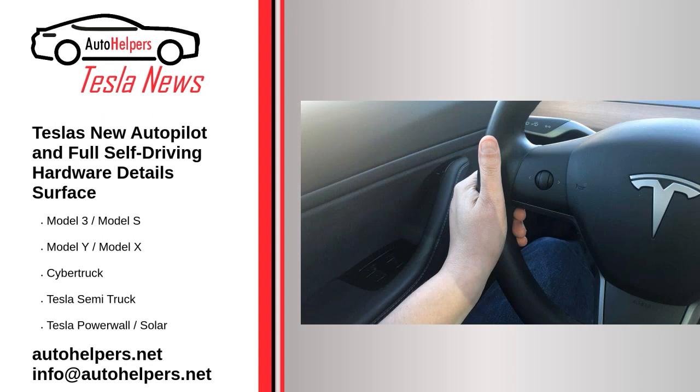Tesla's new Autopilot and full self-driving hardware details surface. January 18, 2023. Tesla may be planning to release updated or revamped versions of its Autopilot and full self-driving FSD capability features, and new information has come to light about potential hardware changes, which would go against what Tesla has been promising all along. CEO Elon Musk has been promising completed full self-driving for some time now, with talk of an unassisted coast-to-coast Tesla trip and a fleet of robo-taxis. However, the technology has been much harder to solve than Tesla expected. Tesla has been saying for years that every car it produces has all the hardware necessary to accomplish the above.